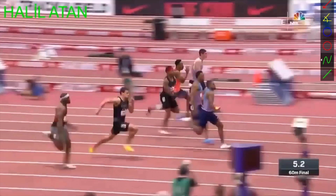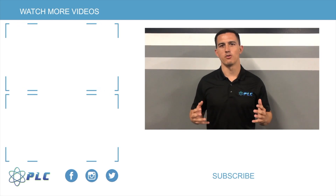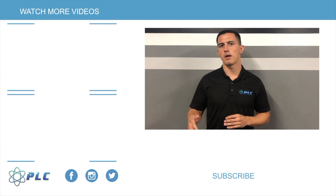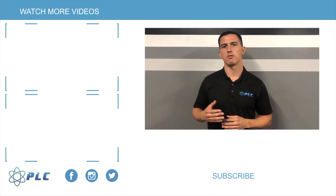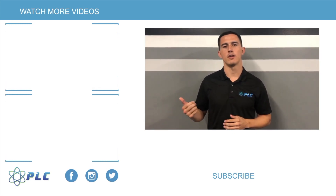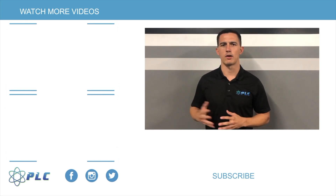Thanks for watching and we'll talk to you guys soon. If you enjoyed the video, subscribe below to get updates on new videos. You can also check out some of our other breakdowns for speed and throwing, exercises, jumping mechanics videos, and a lot of great stuff within our channel. Hope you enjoy.